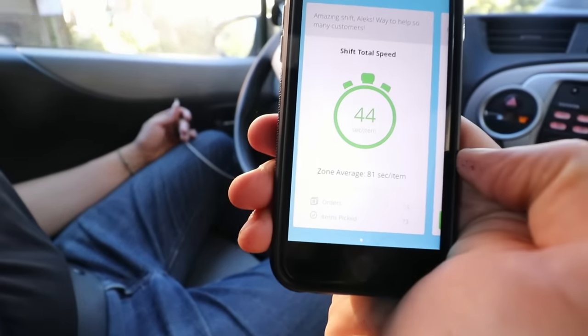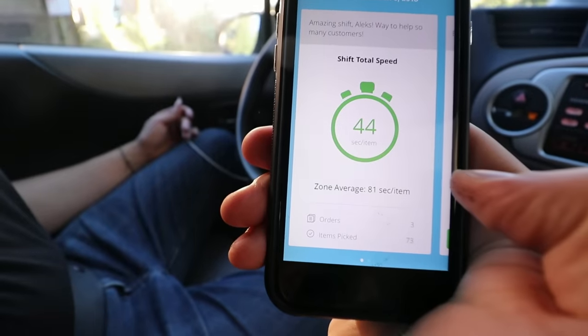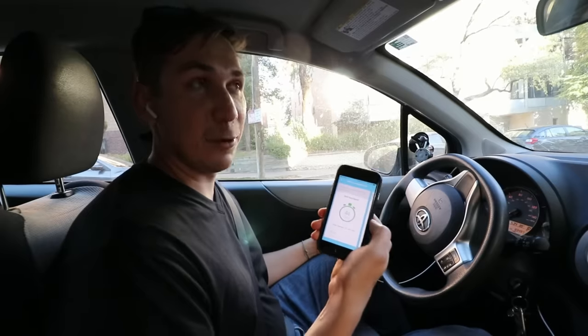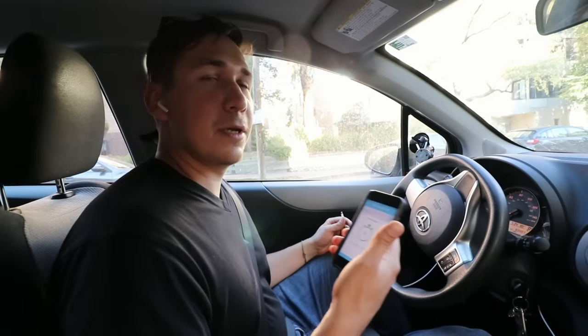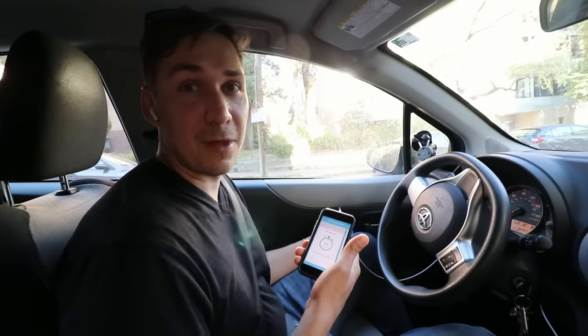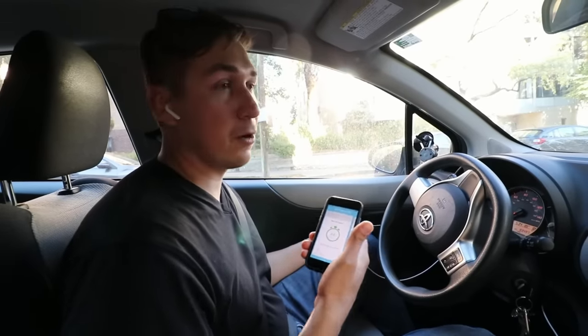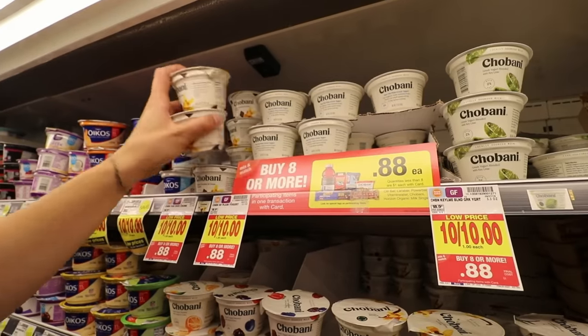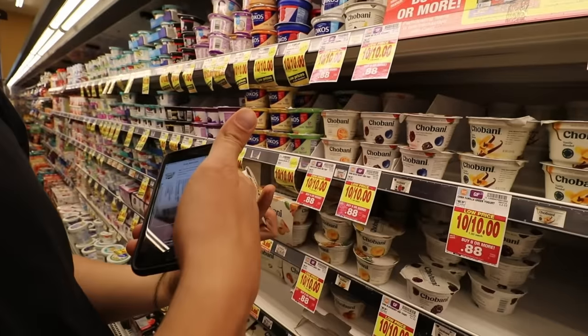Today's average speed was 44, and this includes all the filming, stopping to talk, and extra stuff we did today — but we were still able to hit good numbers. I believe anybody can do well shopping if they walk fast, try to pick things off the shelf without stopping, always look forward, and if there are four items to grab, grab them all at once. When I grab yogurts, I usually grab two at a time. Small things like that make a big difference and they really add up.